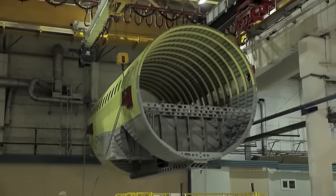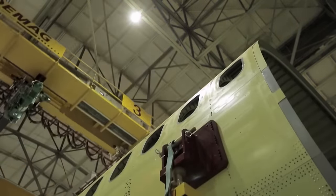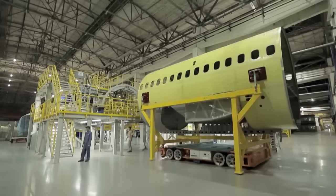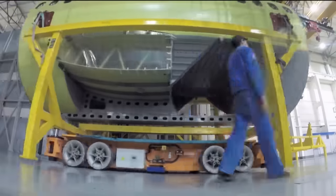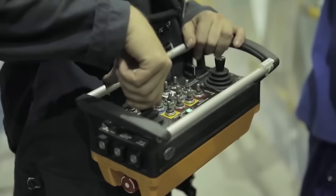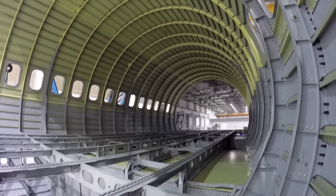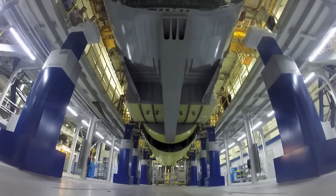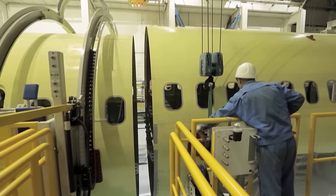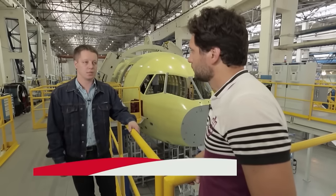Both sections are ready for transportation to the half-body assembly station. To haul them, the plant purchased transporter robots that are remote-controlled and can move in any direction. The body parts are arranged in the required order, and exactly half of the plane is assembled here. High technologies come to help: laser trackers provide numerical coordinates of the spatial location of each compartment.